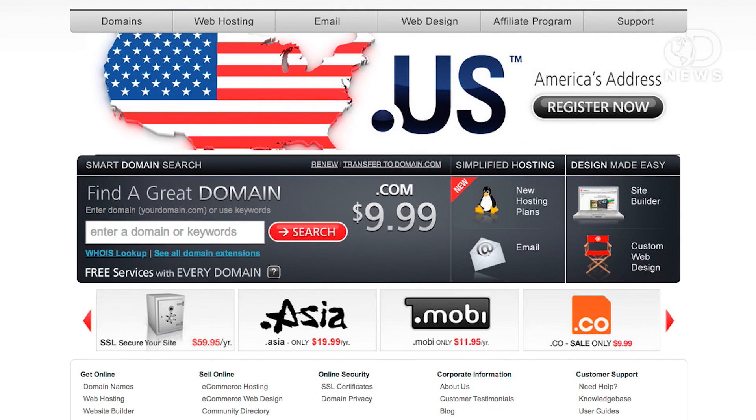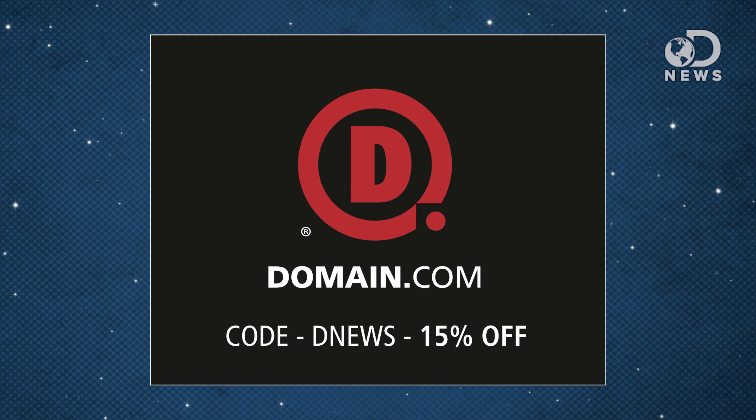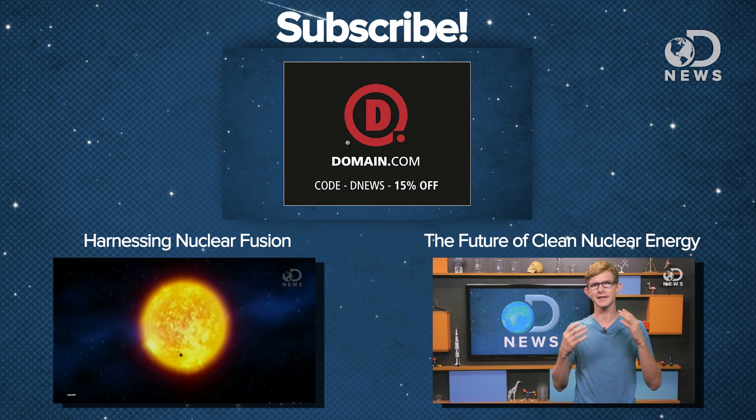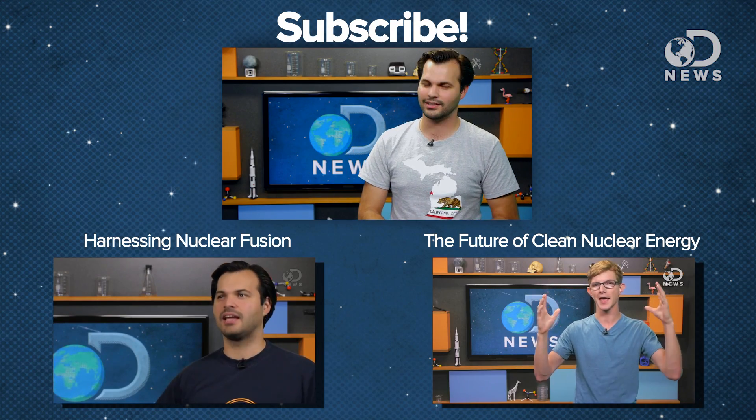Which makes me think of the Protoss — you must construct additional pylons. If you want to jump in on the energy revolution, you're going to need a website for your energy business, so you should buy your domain from Domain.com. No domain extension will help you tell your story like a .com or .net domain name. Because you watch DNews, you can get 15% off Domain.com's names and web hosting by using the code DNews when you check out. Check us out on Twitter at DNews — you can find me at Trace Dominguez. Thanks for watching.